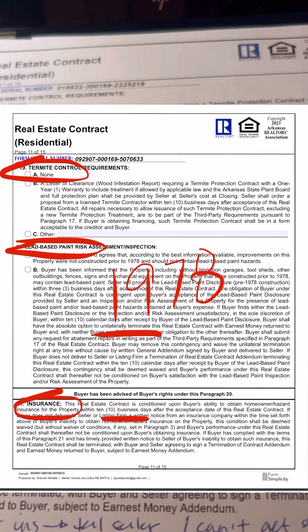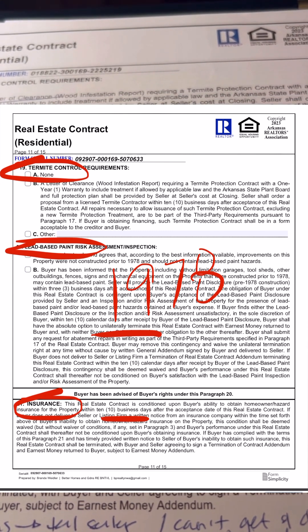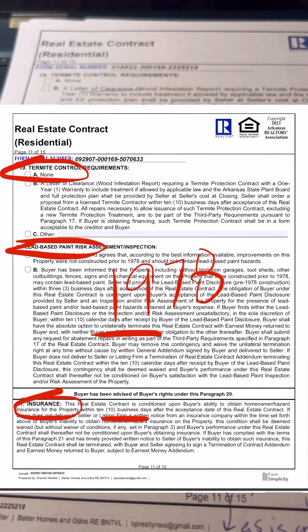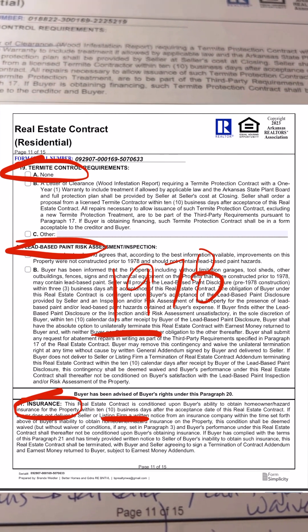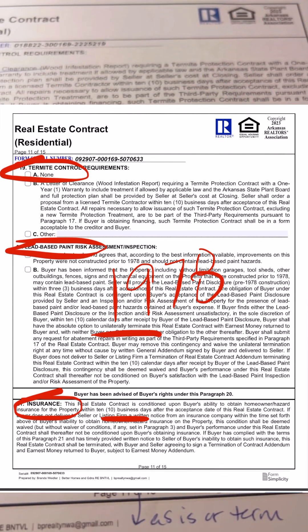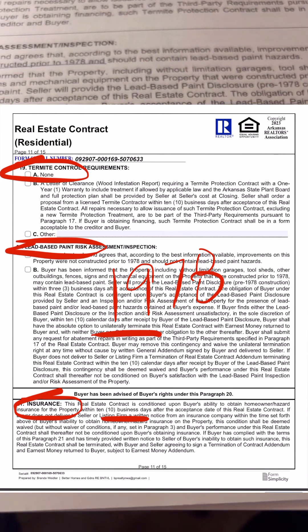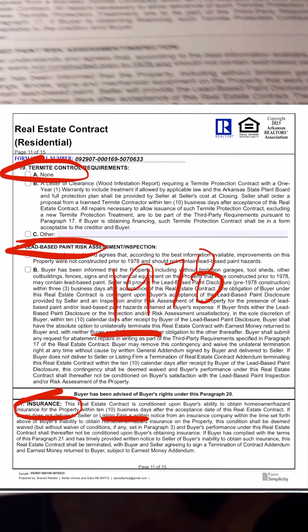Part B says the buyer has been informed that the property was constructed prior to 1978, and so now you as the seller have three business days once this contract has been executed to provide the buyer with a lead-based paint disclosure. The buyer then has 10 calendar days to perform an inspection, and if they are unsatisfied with the results, they can actually terminate the contract without you even agreeing to it.